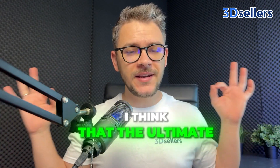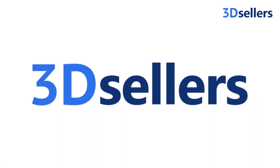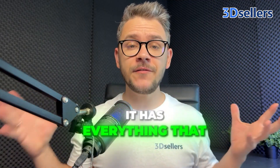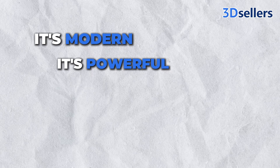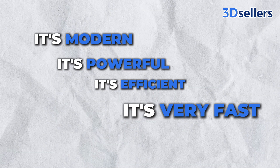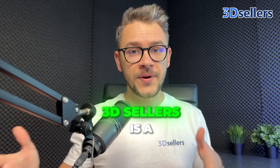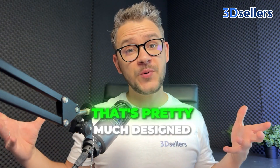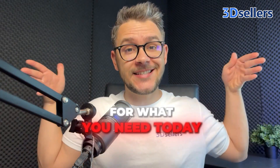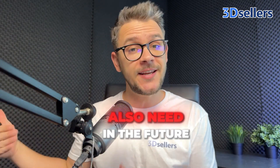Let's talk about a much better alternative. I think the ultimate Turbo Lister alternative is 3D Sellers. It has everything that Turbo Lister didn't have — it's modern, it's powerful, it's efficient, and it's very fast. Unlike Turbo Lister, 3D Sellers is a cloud-based multi-channel tool that's designed for what you need today and what you will also need in the future.